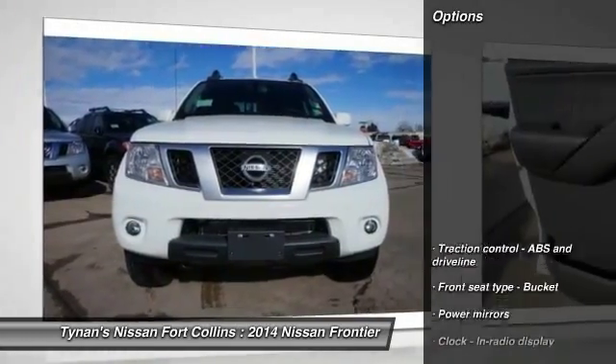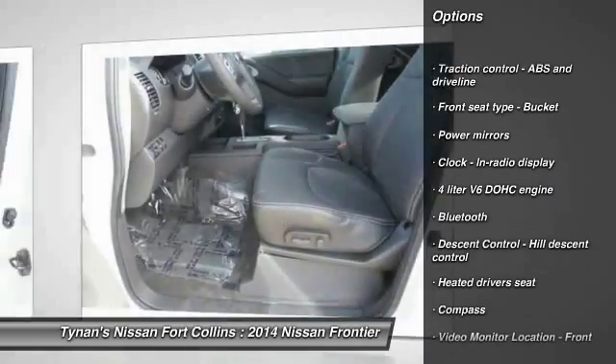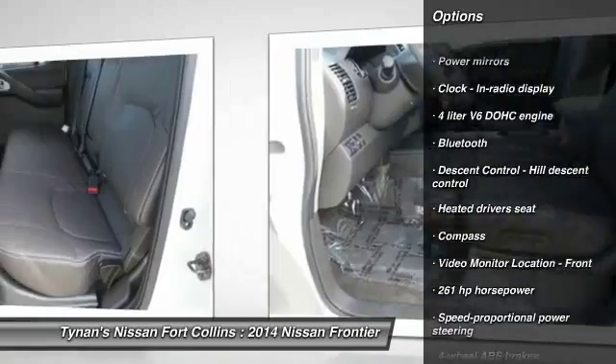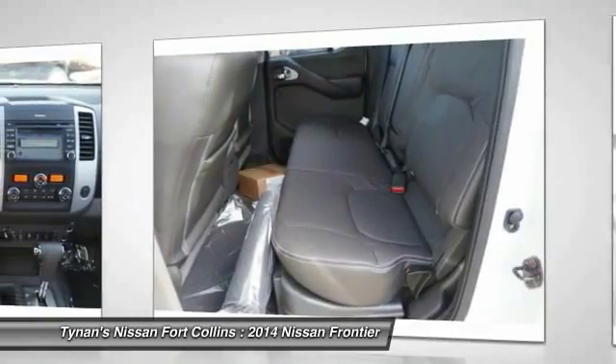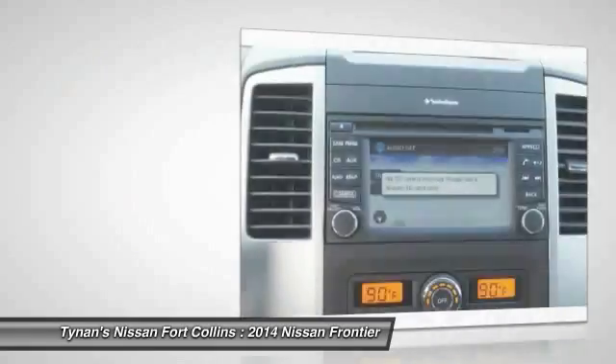Here are some of this vehicle's great options: traction control, airbags, automatic transmission, cruise control, Bluetooth, heated driver's seat, fog lamps, compass, remote-powered door locks, and passenger airbag.